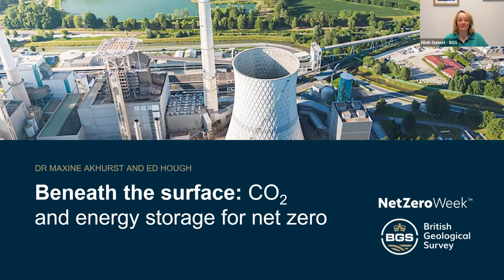My name is Ailey Dunnett. I'm from the British Geological Survey and I'll be your host today as we take you beneath the surface to explore the key role the subsurface can play in our journey to net zero. I'm joined by two of my colleagues today, Dr. Maxine Eckhurst and Ed Huff.